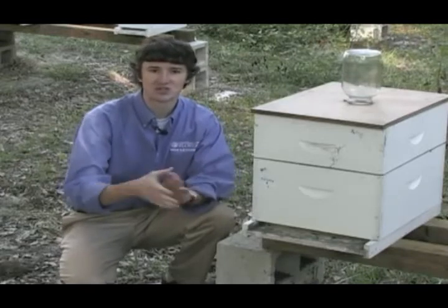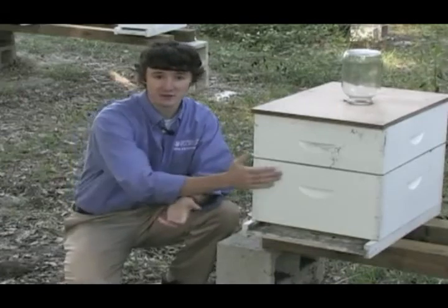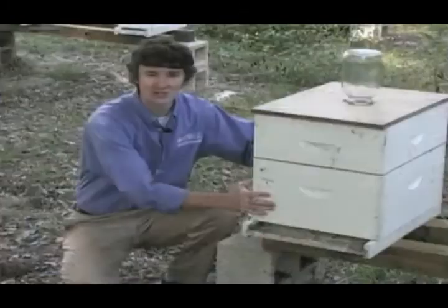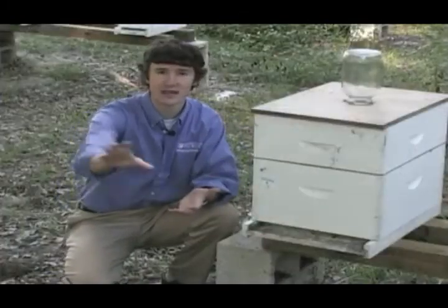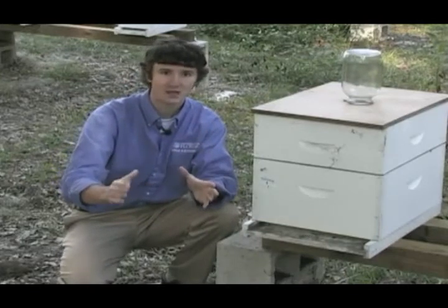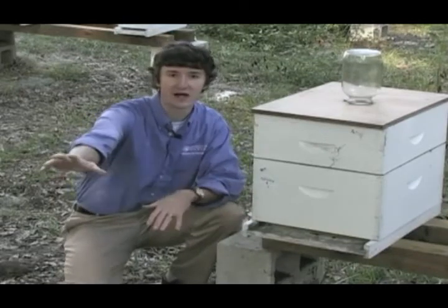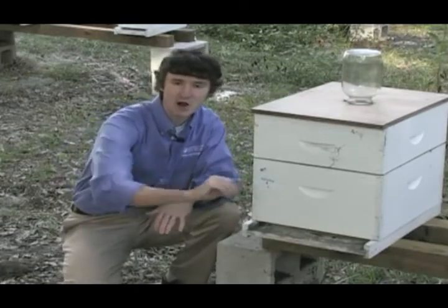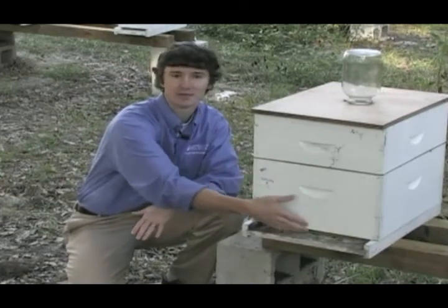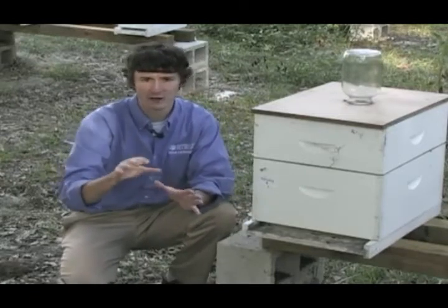The third symptom tends to show up more in Nosema colonies almost exclusively, and it is fecal staining on the front of the colony. Nosema is building up in the bee's system during winter as bees are unable to come out and void their feces. On the first warm day, usually associated with early spring or late winter, the bees will leave the colony to defecate, resulting in fecal stains or streaks up and down the front of the colony. This is typically yellowish, brown, or slightly orange in color.